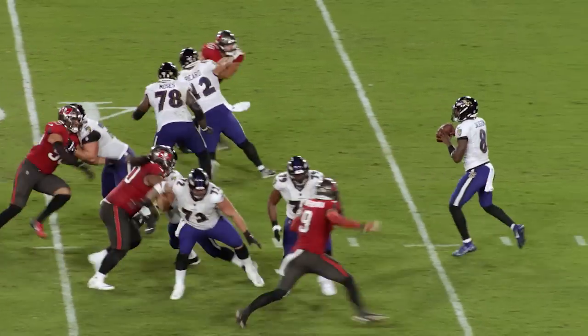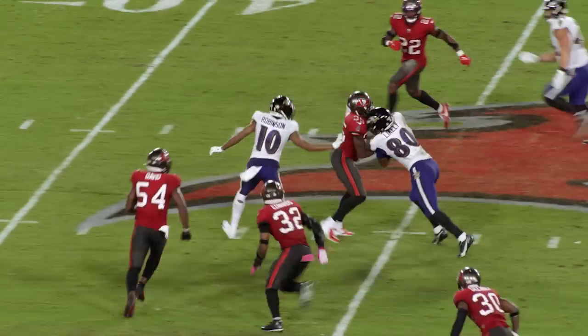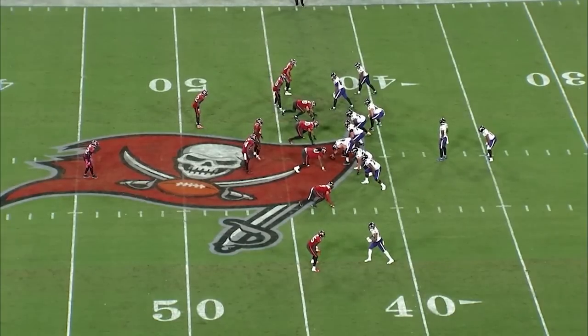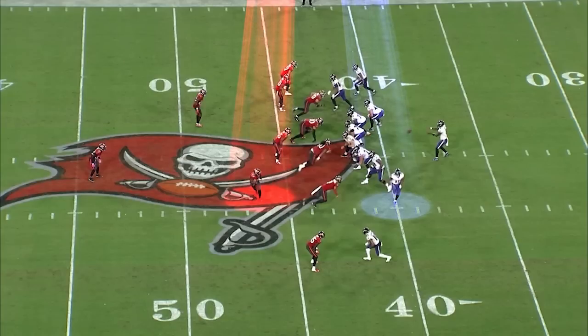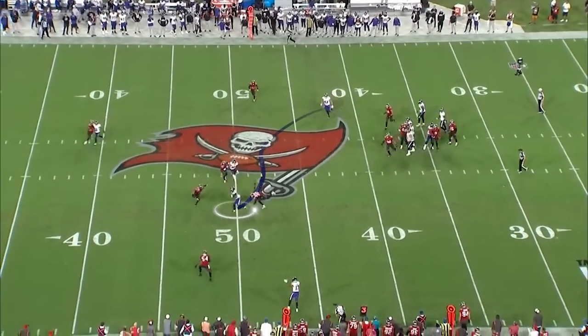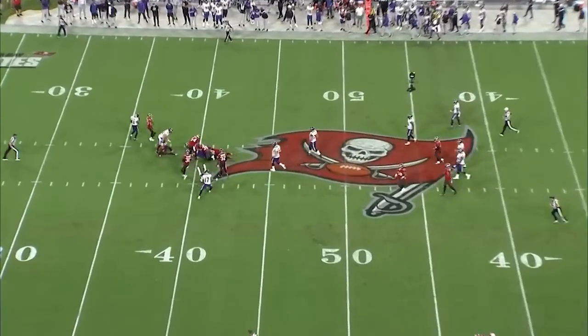Next we're going to get into the passing game, and it was nice to see Likely in the absence of Andrews. It was tough to lose Andrews, but Likely has shown his impact in preseason. Here you're going to see the Ravens empty out the backfield — what does that do? Well, when the linebacker runs with Drake, Lamar knows it's man coverage, and that's going to affect where he goes with the ball. At the top of the formation it's a bunch set, and Likely sets the bunch, filling in for Mark Andrews. He runs basically a shallow cross because Lamar sees it's man coverage, knows exactly where he's going, and they get a really good solid 17-yard gain.